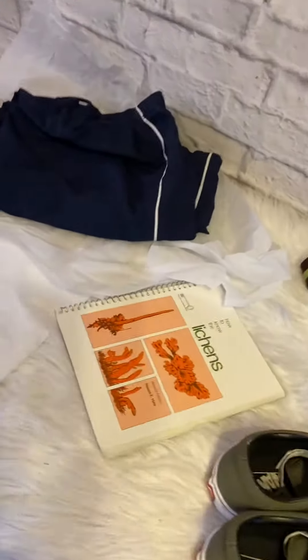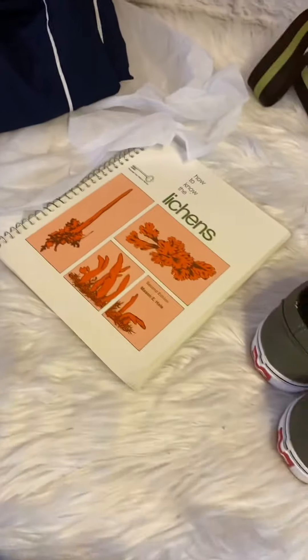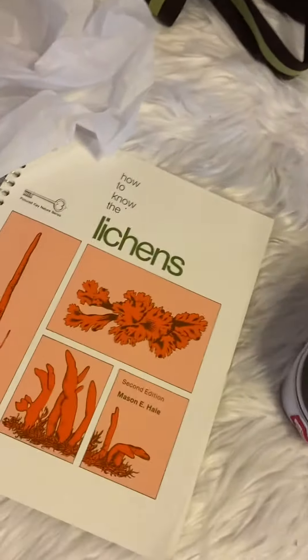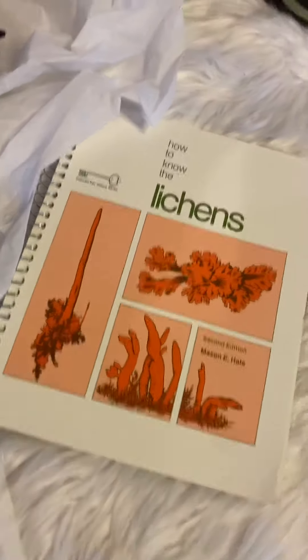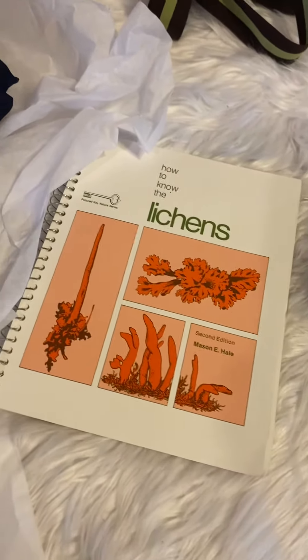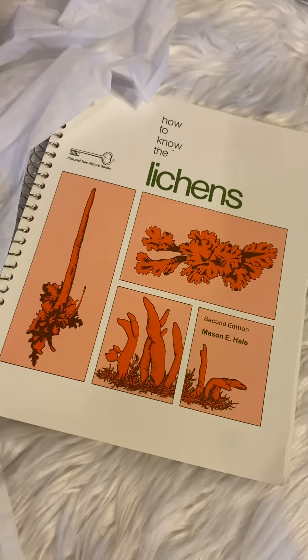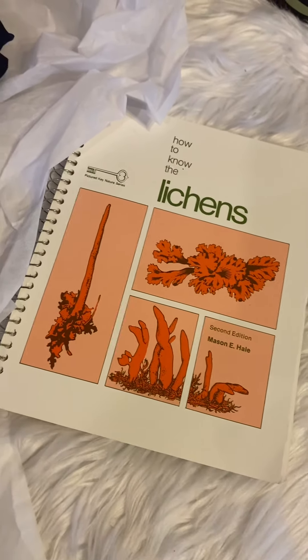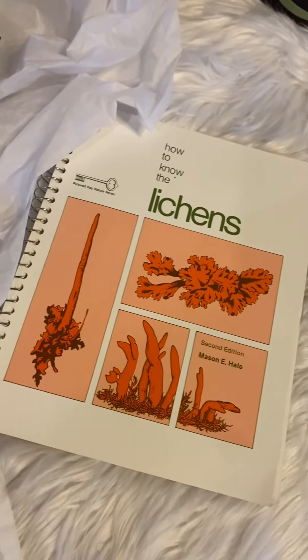I sold this book, How to Know Your Lichens, for $23. It cost me 50 cents. It'll ship for about $3 media mail, and the fee will be about $3. Any kind of strange books, I always look up — things you might not see too often. Books can be quite profitable.